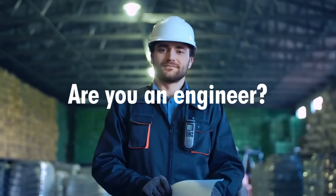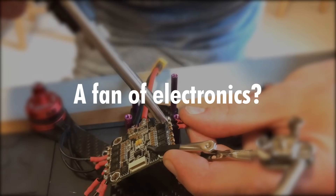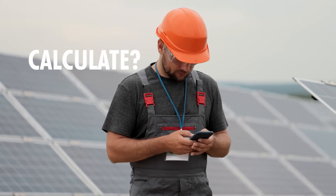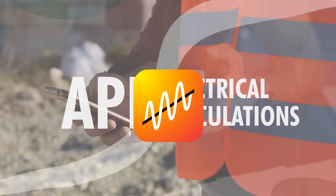Are you an engineer, a designer, an electrician, or just a fan of electronics? Have you ever had to calculate something on the spot at a building site, or couldn't remember some formula? Luckily, the Electrical Calculations app is right there in your pocket.